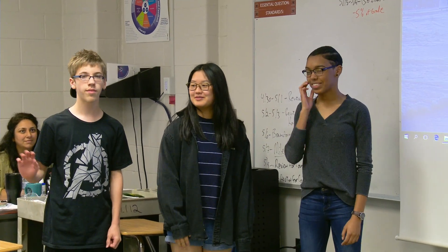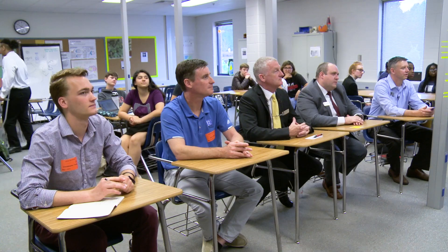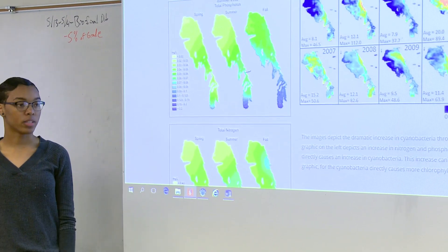I'm Veronica. I'm Julie. I'm Tiba. And we're examining the effects of flooding and pollution on Lake Winnipeg. The writing process and formal presentations improve communication skills.